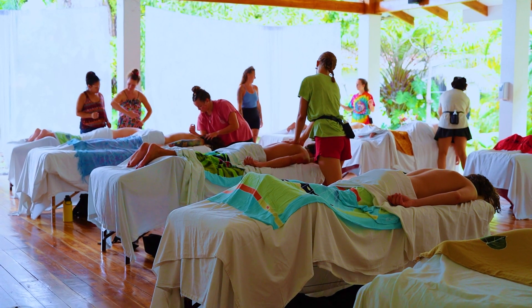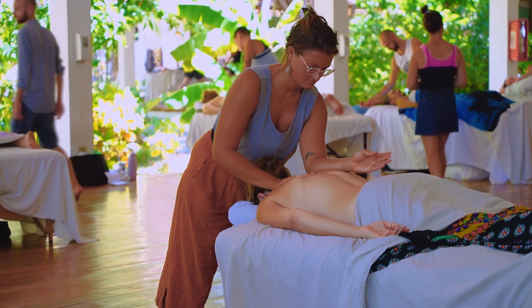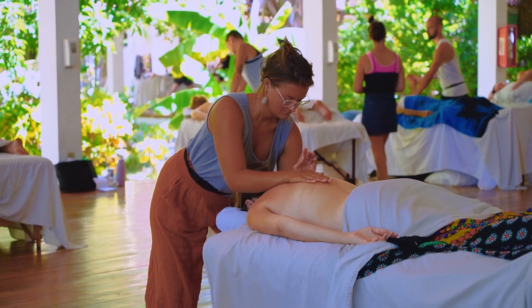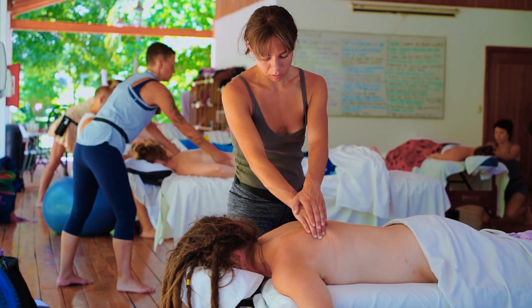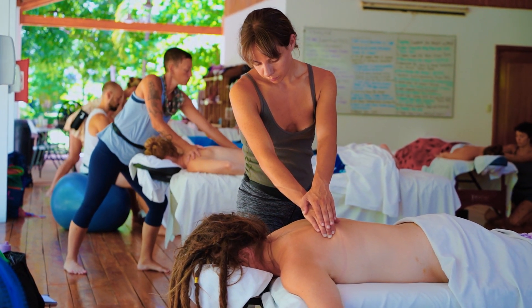AIS can broaden your practice and the people that you're able to reach through your practice and your skills. Assisted stretching is also growing in popularity — places like the Stretch Zone and the Stretch Lab are popping up in cities all over the country and offering assisted stretching. You can put yourself a cut above the rest of assisted stretchers out there by learning one of the most specific and thorough approaches to flexibility and mobility out there.